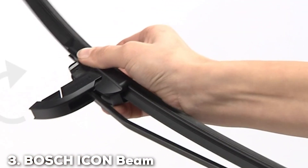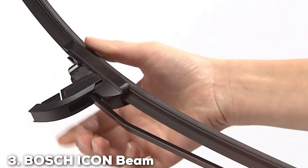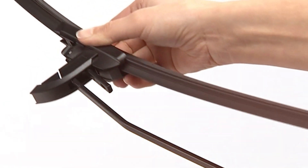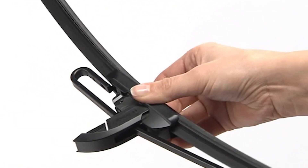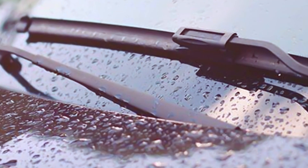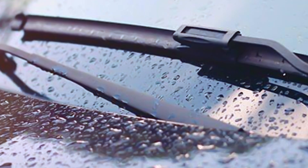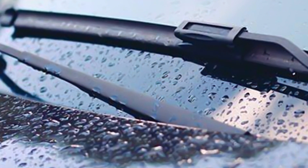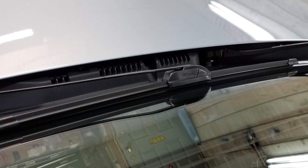Coming in at number three, the Bosch Icon Beam wiper blades — available in a set of two with sizes 26 and 16 inches — bring unmatched quality to your windshield. Bosch has long been a trusted name in automotive parts, and these wiper blades are no exception. The Icon series features an exclusive FX dual rubber compound that resists heat and ozone deterioration, ensuring they last up to 40 percent longer than other premium blades.